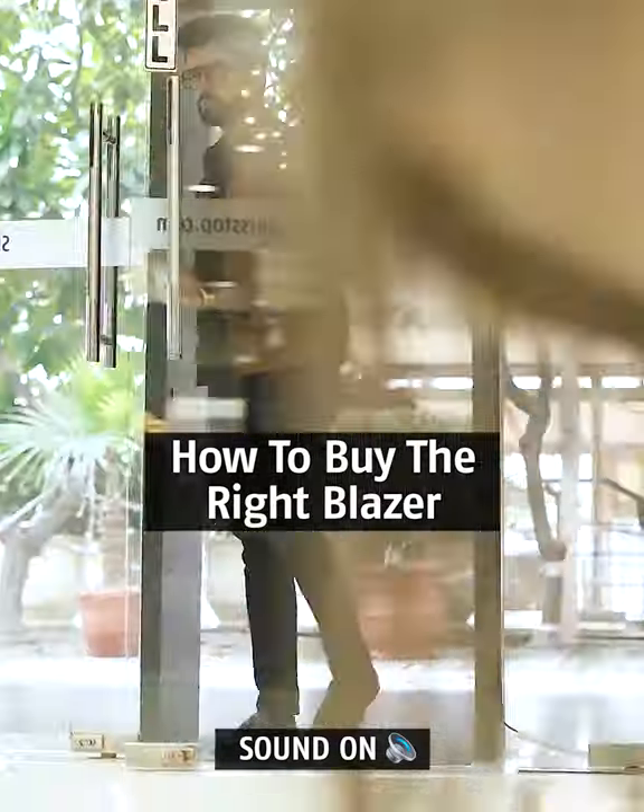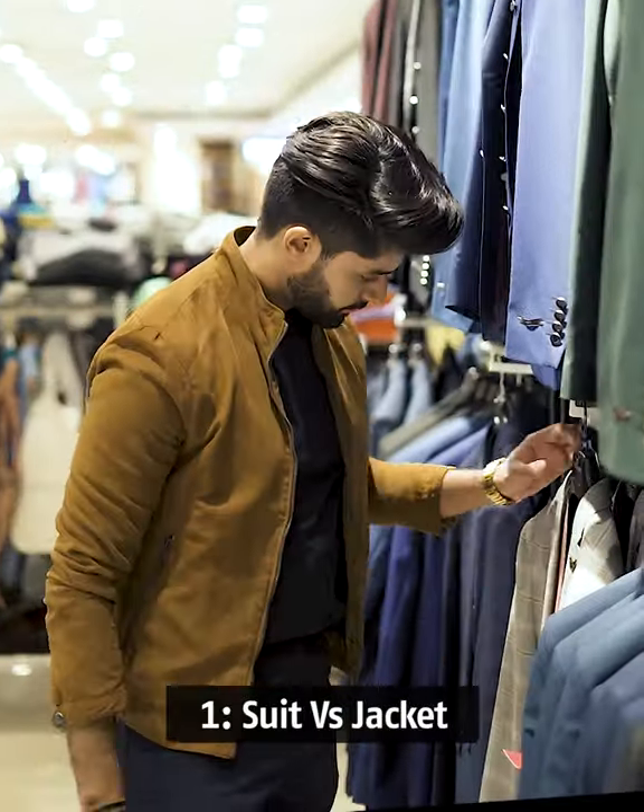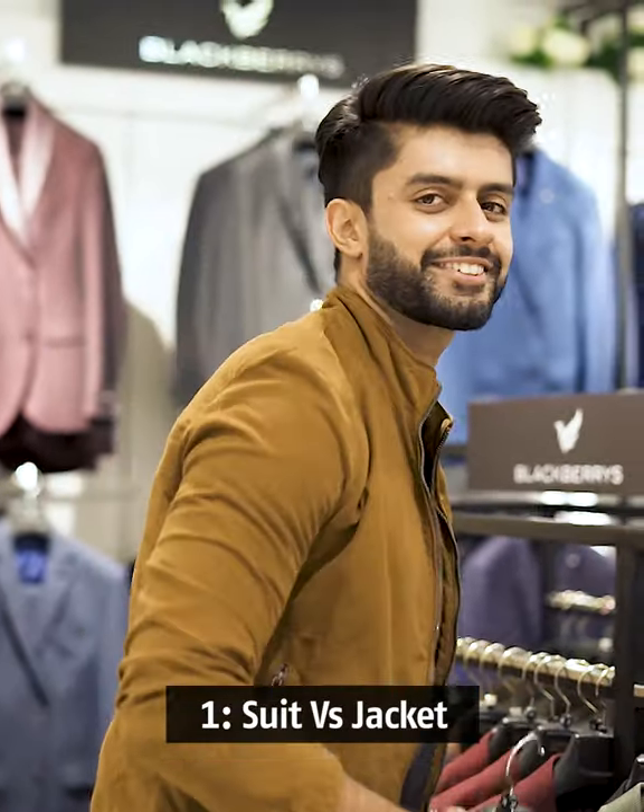Looking for a blazer? Let me tell you how to buy the right one. Firstly, check for the occasion. If it is formal, go for a full suit, otherwise go for a blazer jacket.